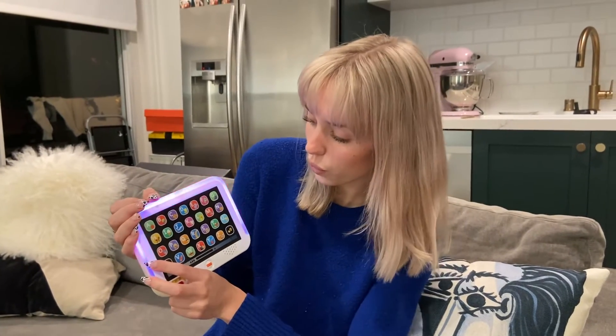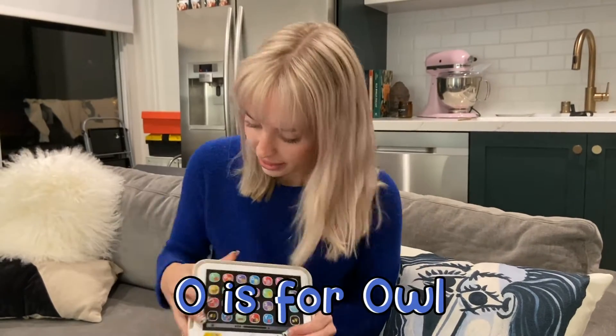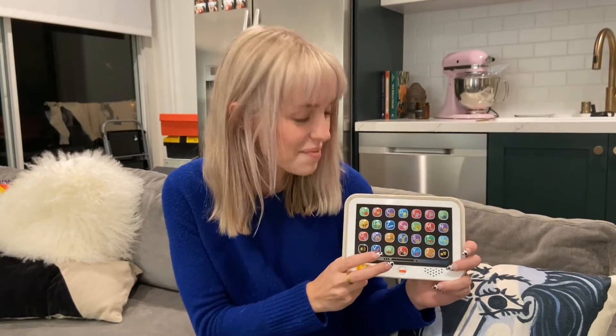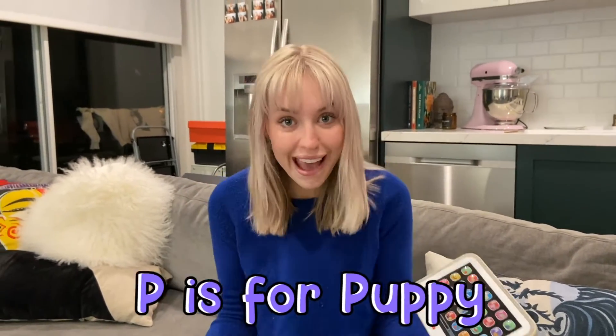O is for... Owl. Owl. P is for... Puppy. Puppy. Aw, puppies are my favorite animal.